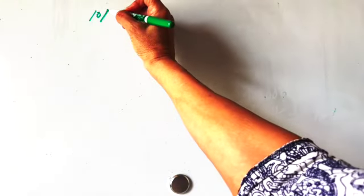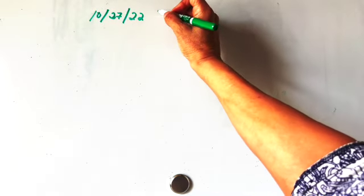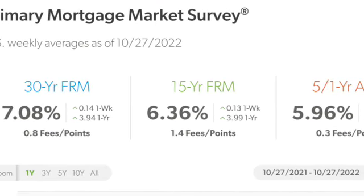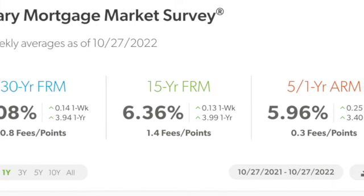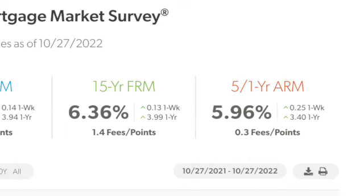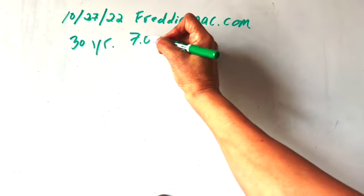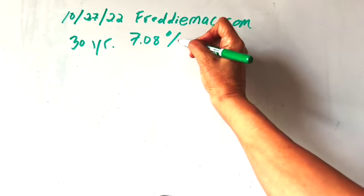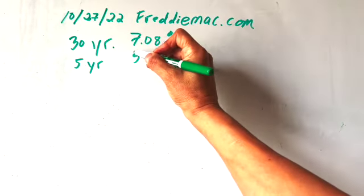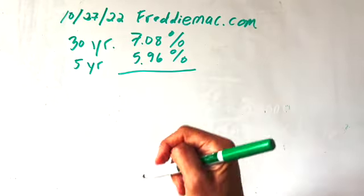As of October 27th, it's a Thursday. Every Thursday, Freddie Mac produces a survey and the results are posted on FreddieMac.com. You can see their average interest rates across the country every Thursday. For a 30-year loan, they're reporting an average of 7.08% — we've passed the 7% barrier. For a five-year loan, the interest rate is 5.96%.